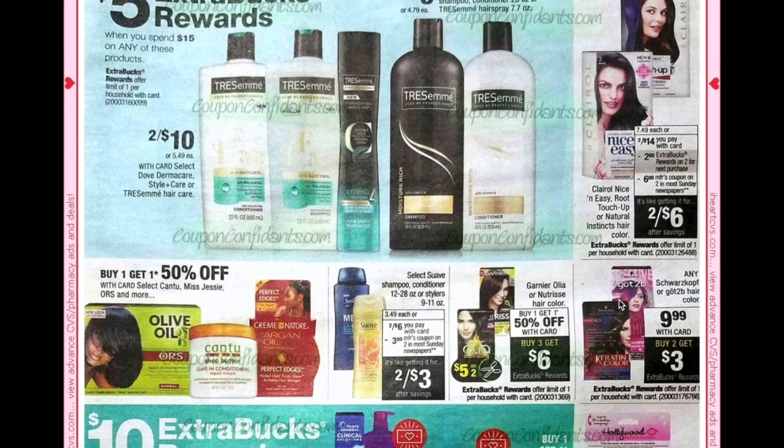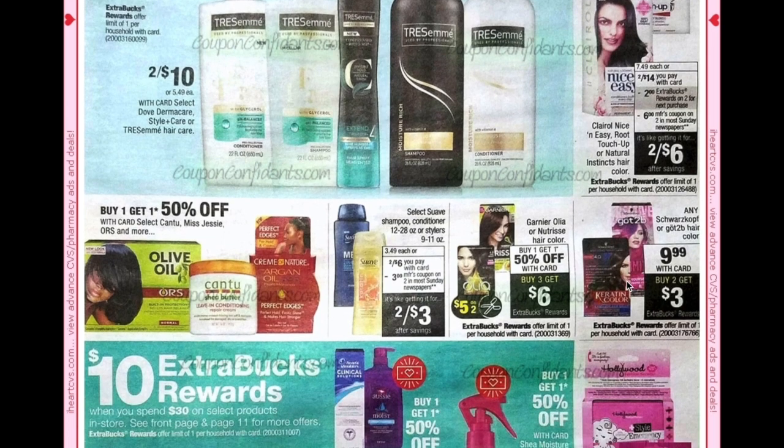Suave is two for $6 and we're set to get a $3 off two coupon, making them two for $3. Garnier Olia or Nutrisse is buy one get one 50% plus buy three get a $6 ECB, and we're getting a $5 off two coupon. Schwarzkopf Got2b will be on sale for $9.99 plus buy two get a $3 ECB.